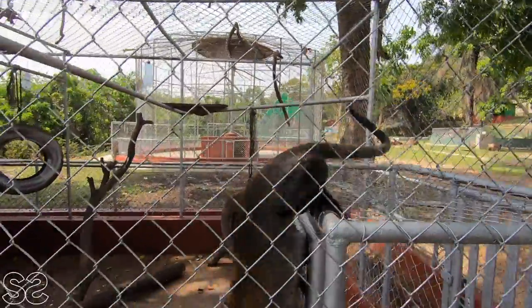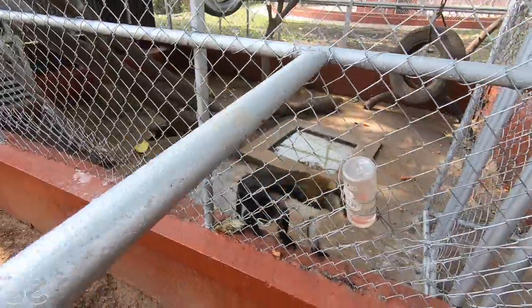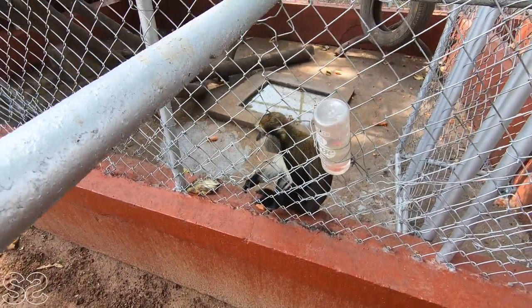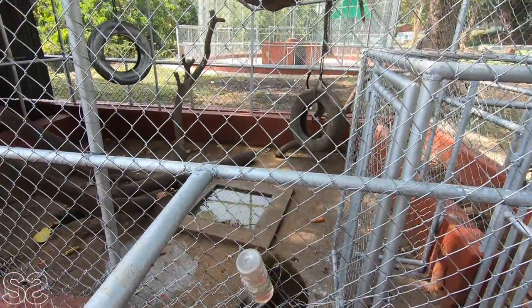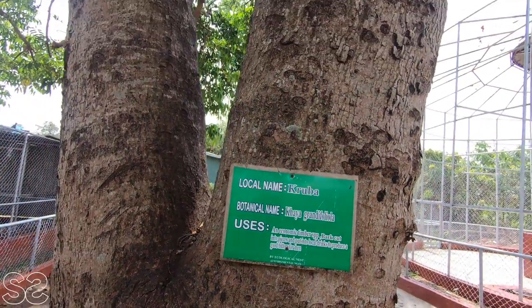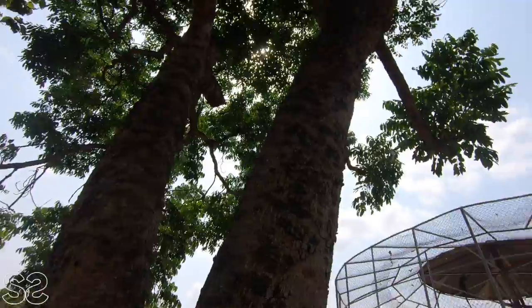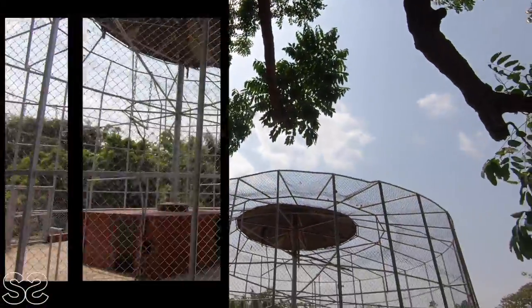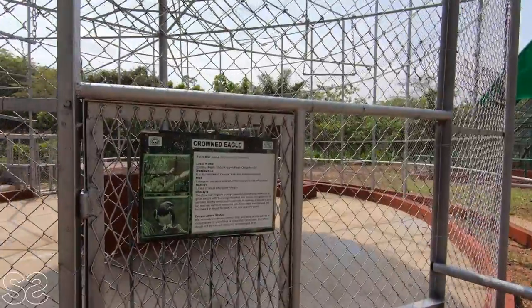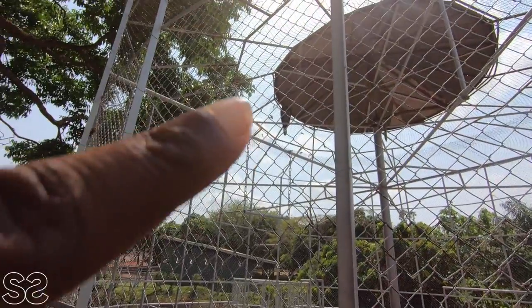Since there are no tour guides, we don't even know their names. Drink your water — there's another one coming.